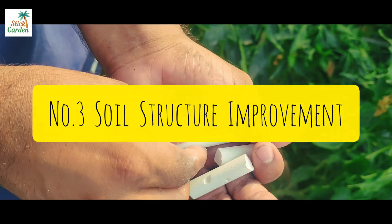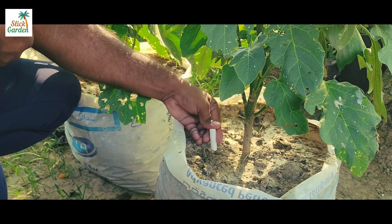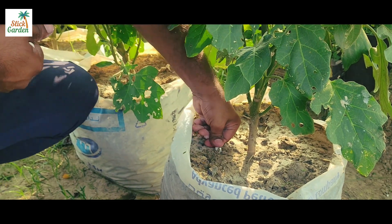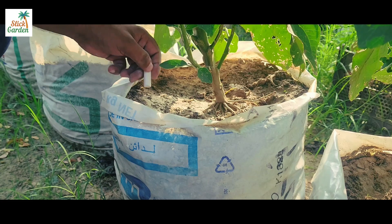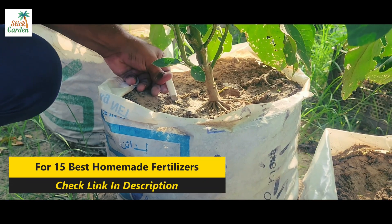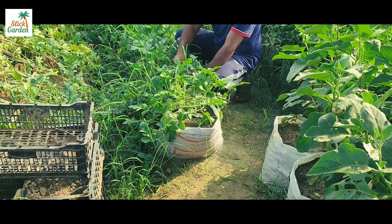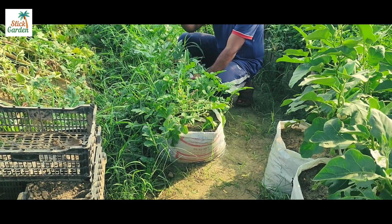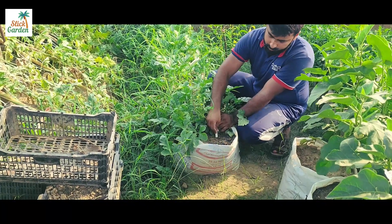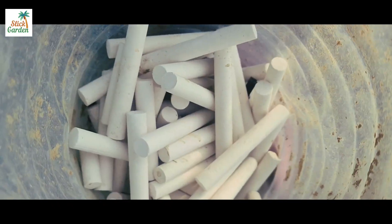3. Soil structure improvement. Chalk can enhance soil structure by increasing its cation exchange capacity (CEC). CEC refers to the soil's ability to retain and exchange nutrients with plants. The calcium in chalk can help flocculate clay particles, reducing their stickiness and improving soil drainage. This process enhances soil aeration, root penetration, and water infiltration, thus promoting healthier plant growth.